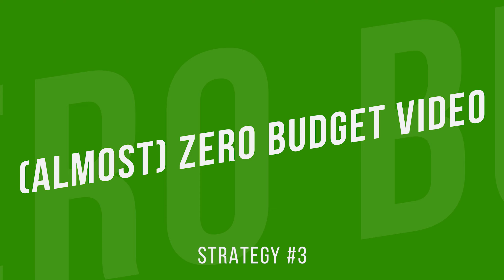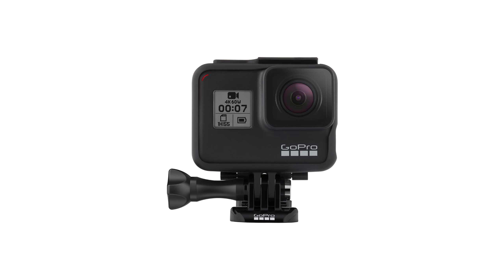There is a video on this sales page, and that's the main sales message in the beginning. This brings us to strategy number three: the almost zero budget video setup. This is another aspect where I acted as a solopreneur and didn't make use of any of the fancy, expensive video equipment that I have and that I'm using right now to record this video.